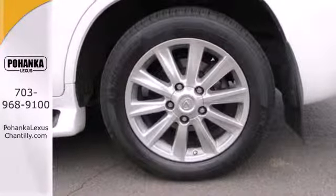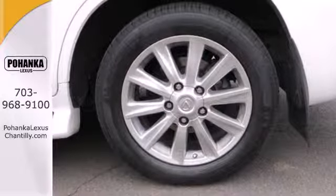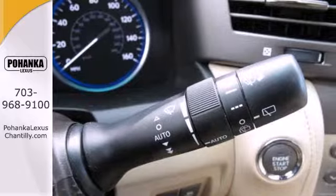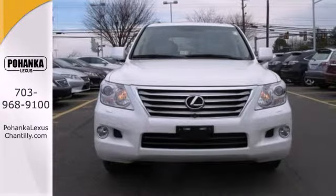Powerful enough to climb mountains, yet smooth and safe enough to give you complete peace of mind with your family on board. The magnificent LX570 is in a class by itself.